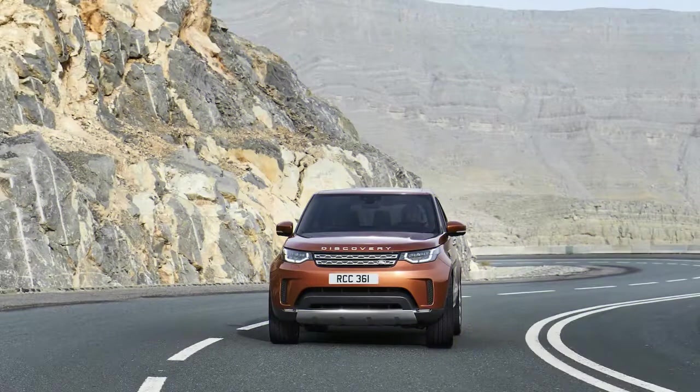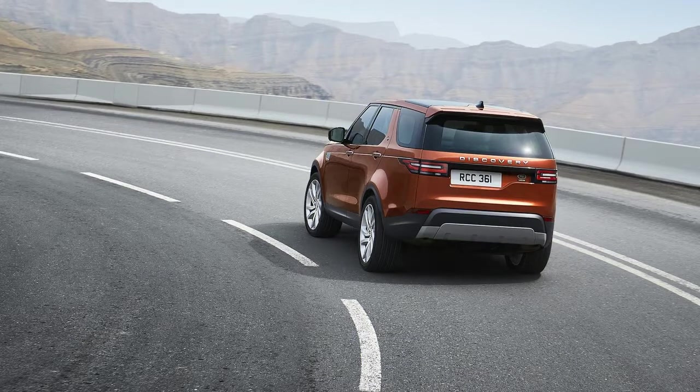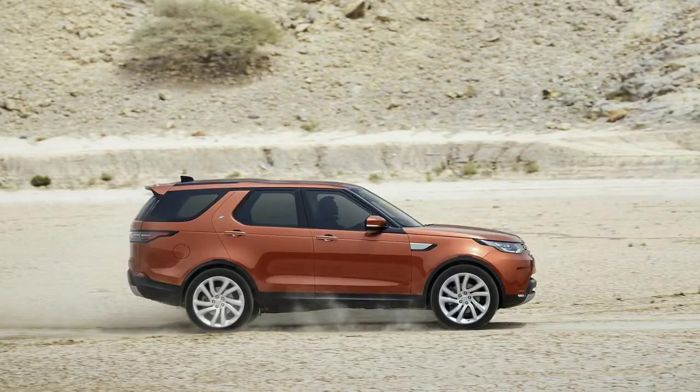One historical note: the Discovery name disappeared here in the US after the 2004 model year, when it was replaced by the LR3 and subsequently the LR4. But those two boxy utes were badged as Discoveries elsewhere, so the name only took a vacation from us.